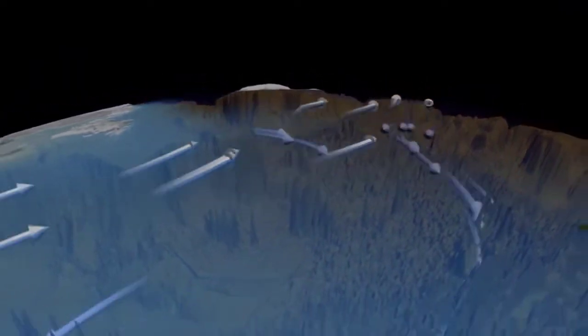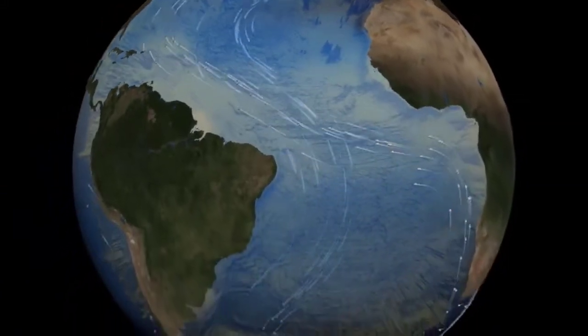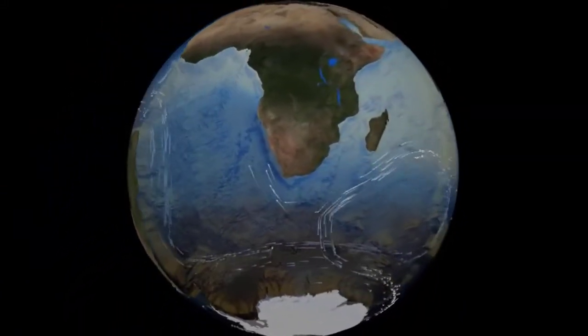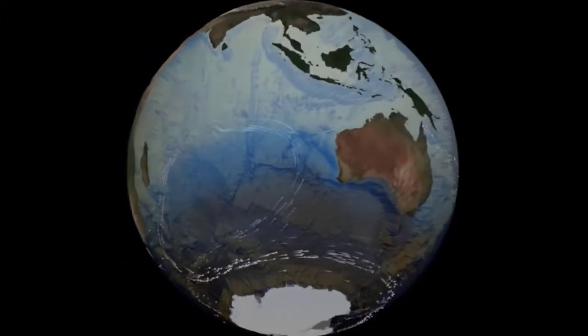That deep water forms a flow that moves down the North Atlantic into the South Atlantic, then gets entrained with water moving around Antarctica. Branches of it go out into the deep Indian Ocean basin, and last of all that happens in the Pacific Ocean. The oldest deep water in the Pacific Ocean today is almost 2000 years old, and that's in the deep North Pacific.